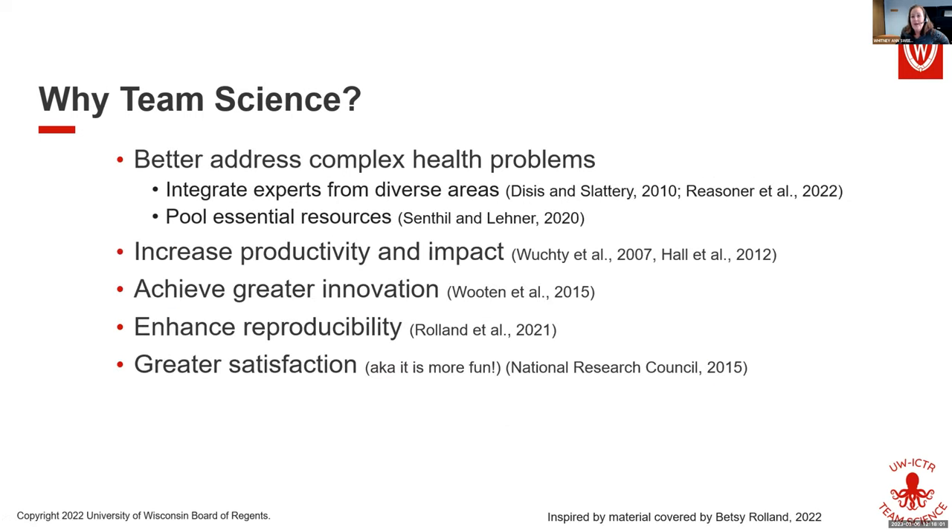Some people ask — I actually had a friend who, when I told him I work in the team science core and explained how awesome it is to collaborate, said: 'What if it's easier to do it by yourself?'